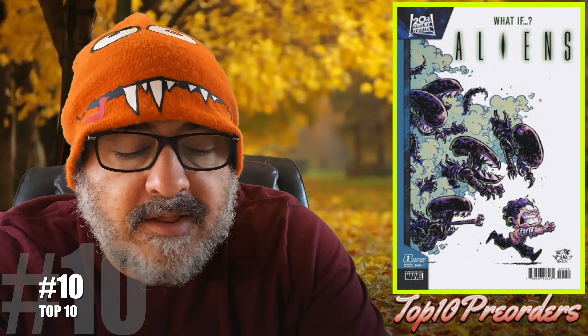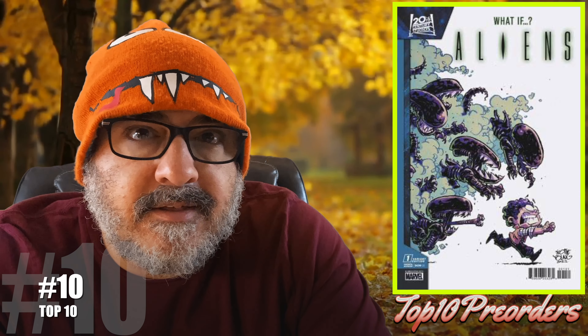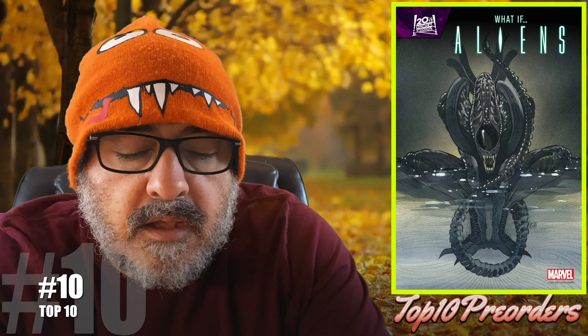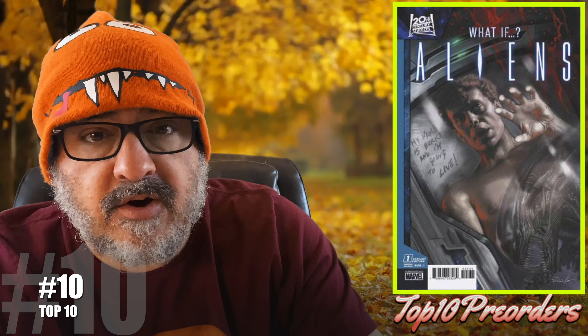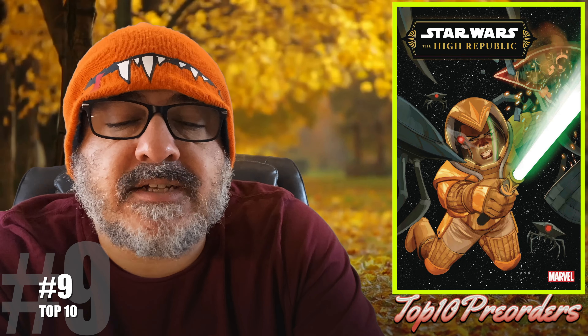All right, let's get to your top 10. Number 10 is Aliens: What If number 1 — what if Carter Burke had lived? You know, that guy that worked for the corporation that was trying to freeze them and stuff. So they're doing a what if. There are a lot of cool covers, including the Scotty Young, the Peach Momoko, the Perio, and the Granoff. Fun book for those who like Aliens.